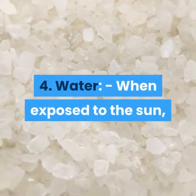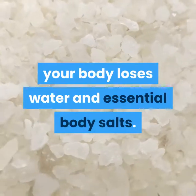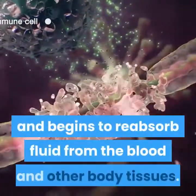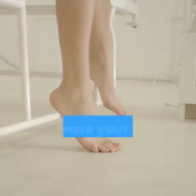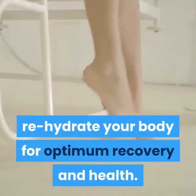4. Water. When exposed to the sun, your body loses water and essential body salts. Dehydration occurs when your body loses too much fluid and begins to reabsorb fluid from the blood and other body tissues. To prevent the consequences of dehydration, increase your fluid intake to ensure you adequately rehydrate your body for optimum recovery and health.